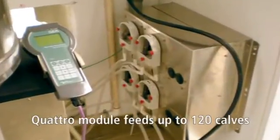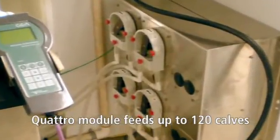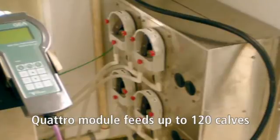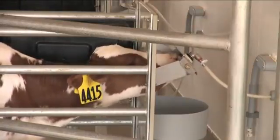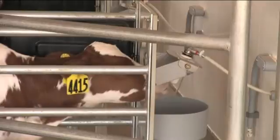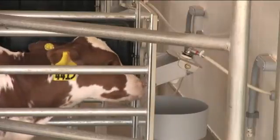In addition, the Quattro module can be added to a feeding station, allowing four calves to drink simultaneously. This offers a reduced investment option for larger calf herds. A single Quattro module can feed up to 120 calves.